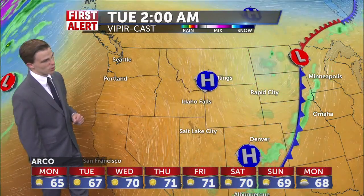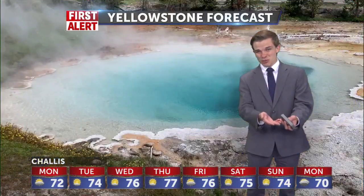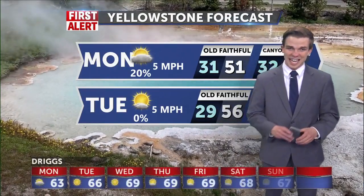Heading into the work week, we'll see the high pressure system really build in through Monday, Tuesday, Wednesday — and throughout the rest of the week, not much in the way of rain showers even close to the west coast. Most of the rain is staying well out into the Pacific Ocean, and we're not looking for any slim rain chances coming back until earliest Saturday and Sunday of next weekend.